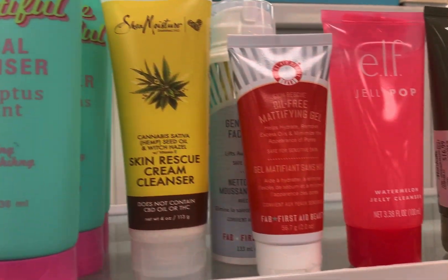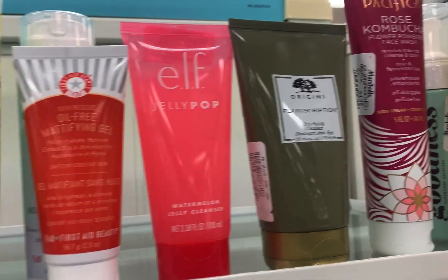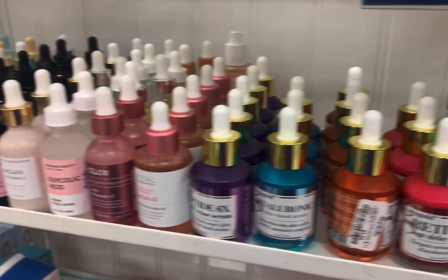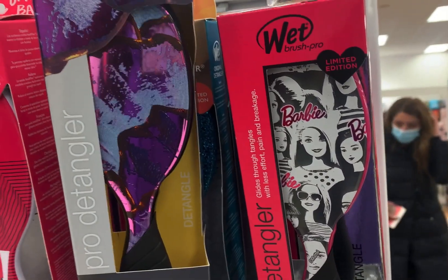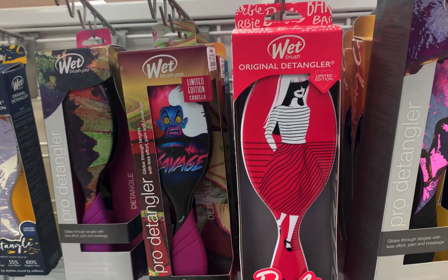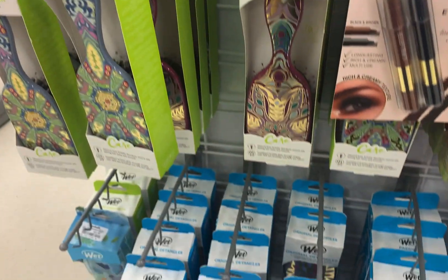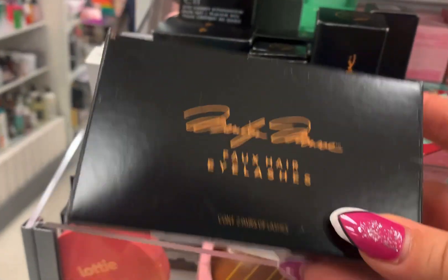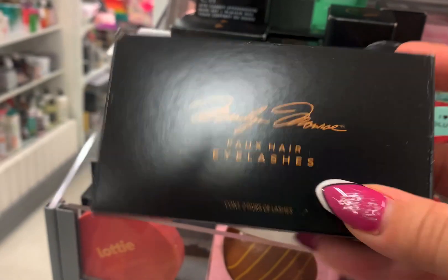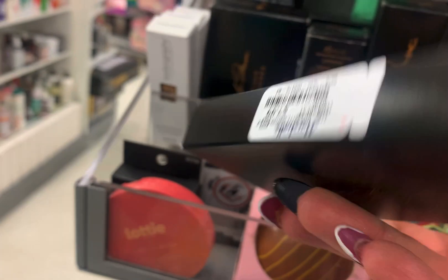Then they had a couple of other ones. The Elf Jelly Pop in Watermelon didn't smell as good as I thought it was going to. Then they had all these oils and things that I never look at, the Wet Detanglers, the Limited Edition Barbie. They had this one that says Savage from the Disney Villains — somebody tell me what villain that is. And then they had Marilyn Monroe faux eyelashes.